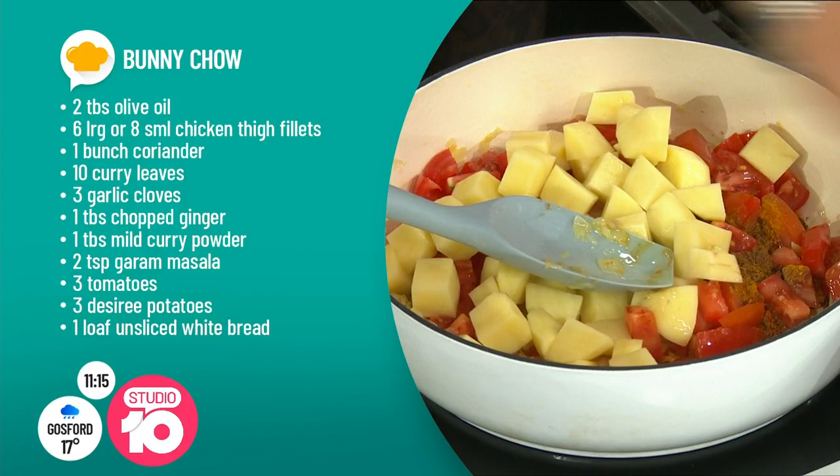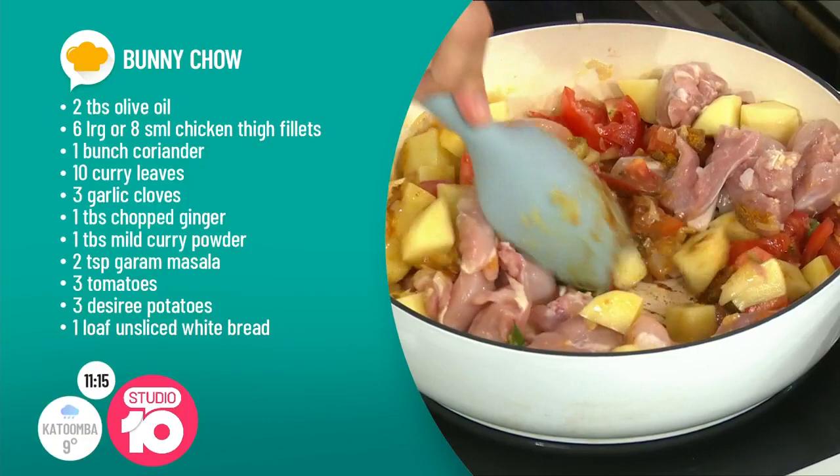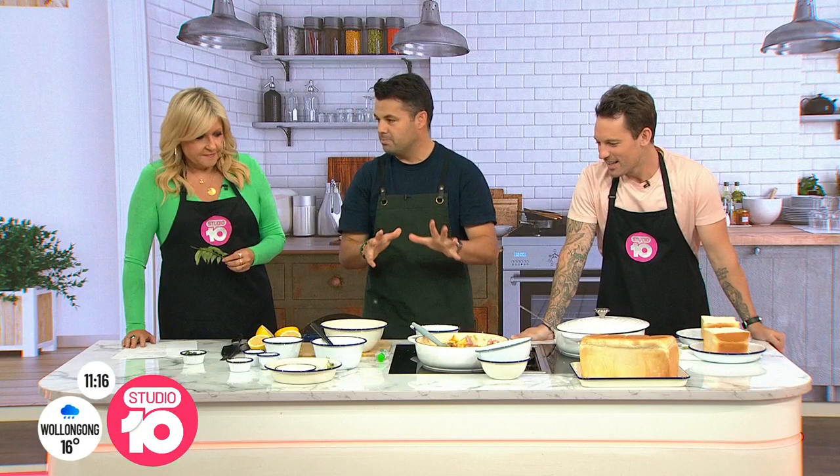Tomatoes, potatoes — and the great thing about this one, you dump everything in at the same time. The chicken goes in raw as well — you're not browning off the chicken. I know that doesn't look entirely beautiful right now, but no bunnies — there is raw chicken. It does cook, don't worry. Then you cook that off for about 30 to 40 minutes.